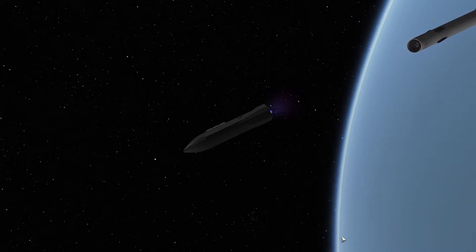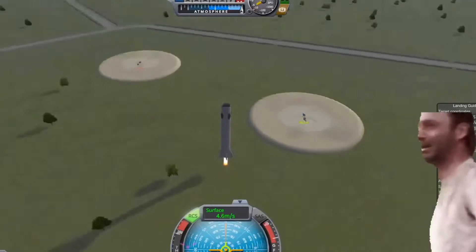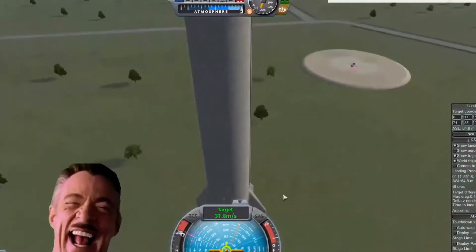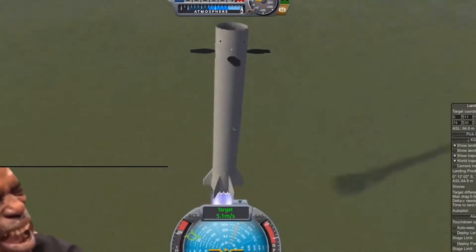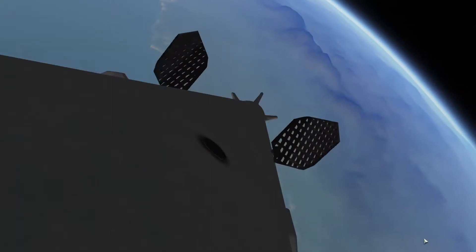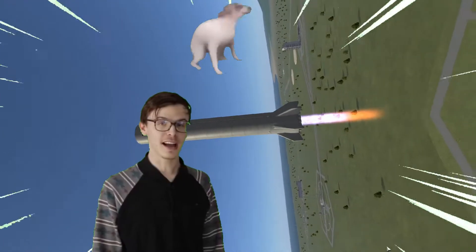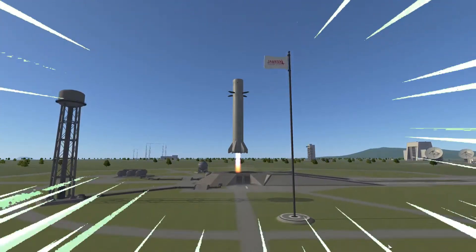Honestly, I thought landing a bigger booster on the landing pad would be impossible, because of my performance in the previous videos. You can see I don't have a good reputation for landing on target. Despite my terrible track record, I will try to land this booster. Of course, I will set a beat drop for this landing. I don't know what this is, but it's kind of hot.